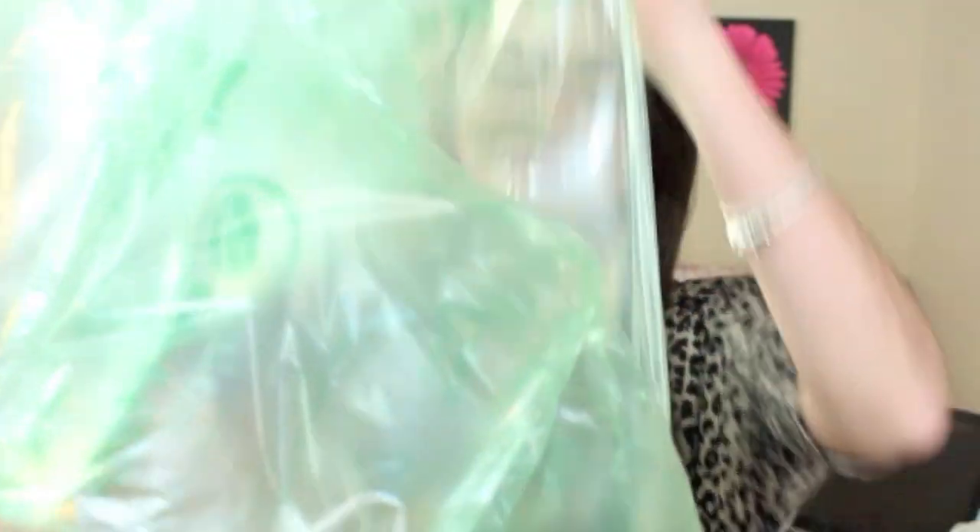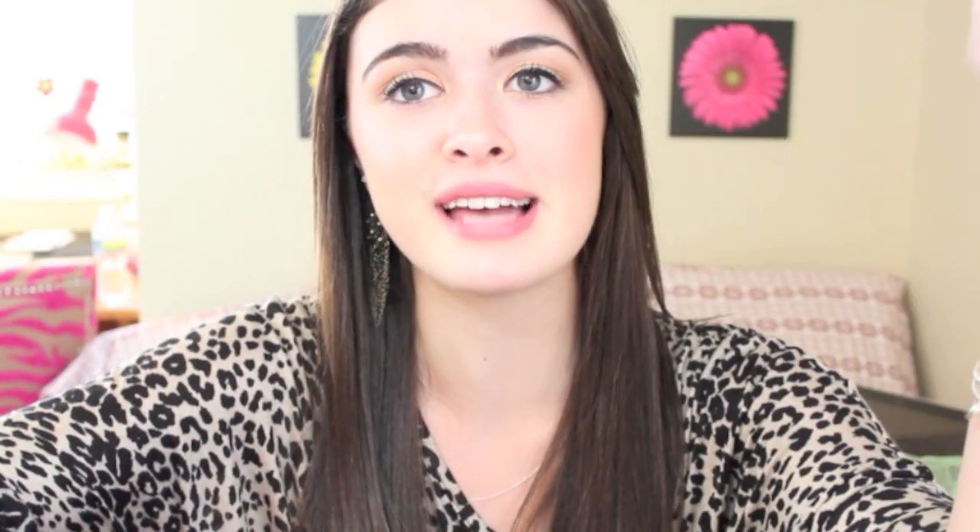Regardless of what happens with this box, it'll be an interesting video. By the way, guys, I have not seen what's inside this box yet. The first thing I got are these little — I don't know what this is called. It's something that hangs in your shower and it holds all your stuff.